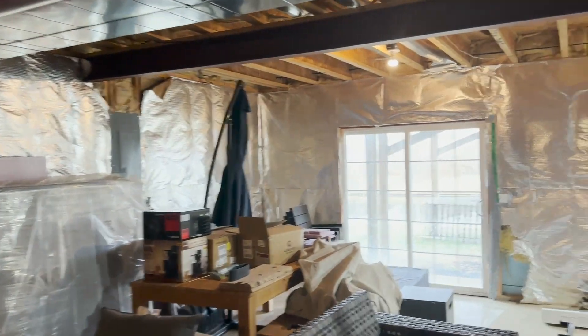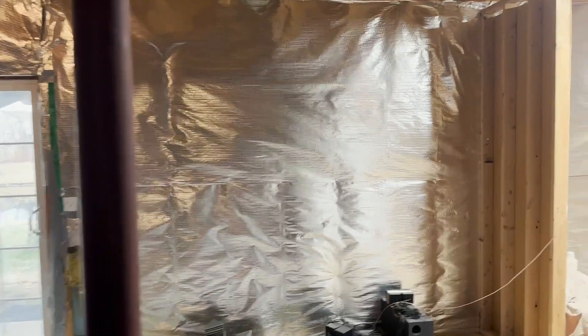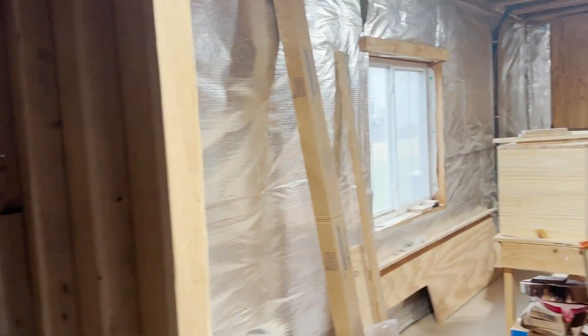This house has an unfinished basement with a walkout, just waiting for your finishing touches. It is plumbed for a bathroom down here.